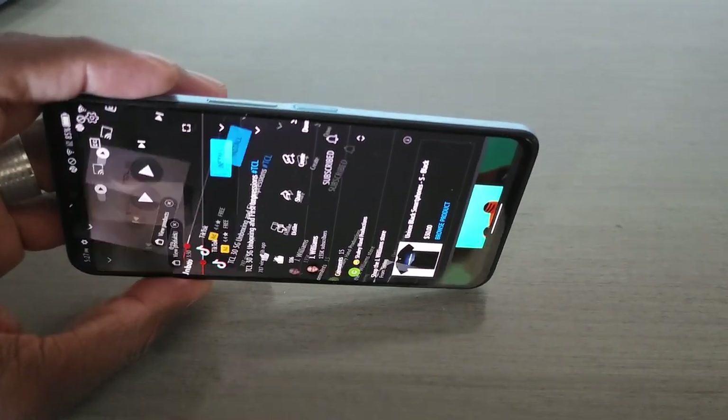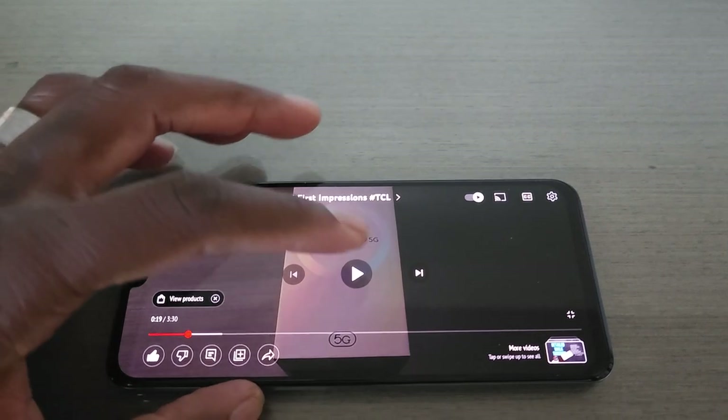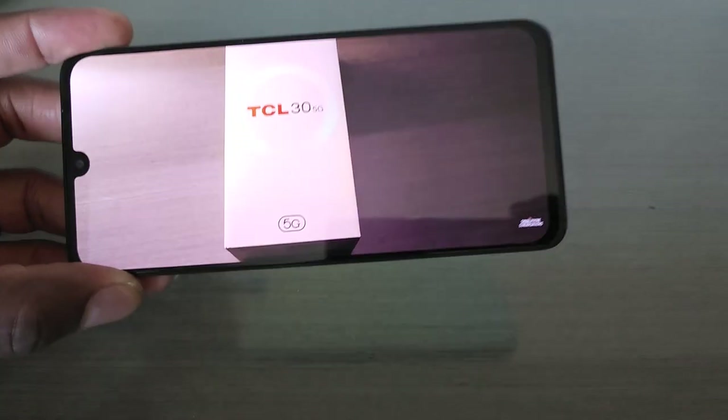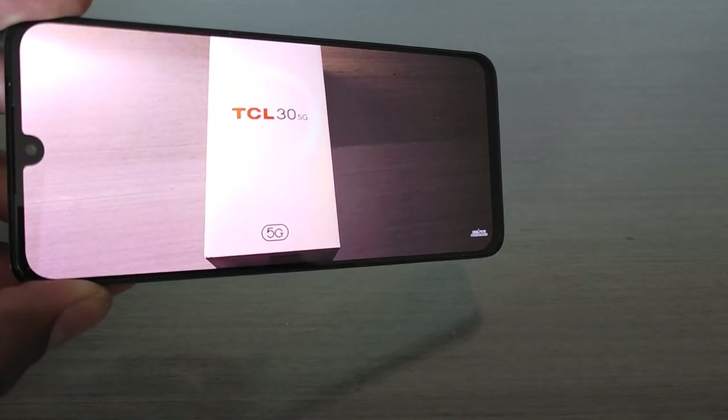I wanted to show you guys the screen here. They're proud of this, and they should be. This is their AMOLED display. Viewing angles are really good.